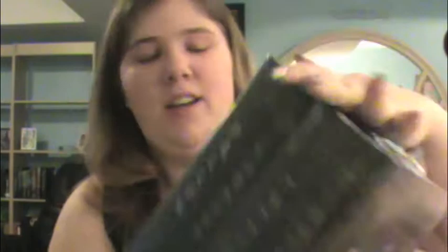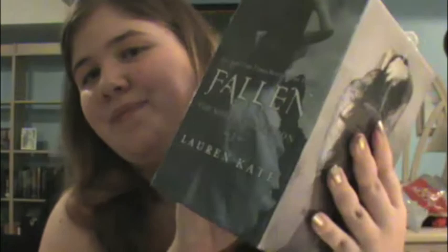The next books are four books in a series that my brother bought for me as like an early Christmas gift — I'm so excited. It's The Fallen series by Lauren Kate, and it's in a box set with pretty pictures on it. I haven't even opened it yet. So there are four books, and they're all in hardcover. I'll open it and show you all the covers.